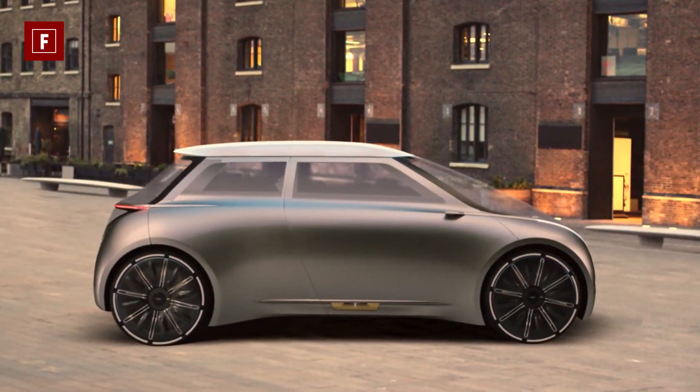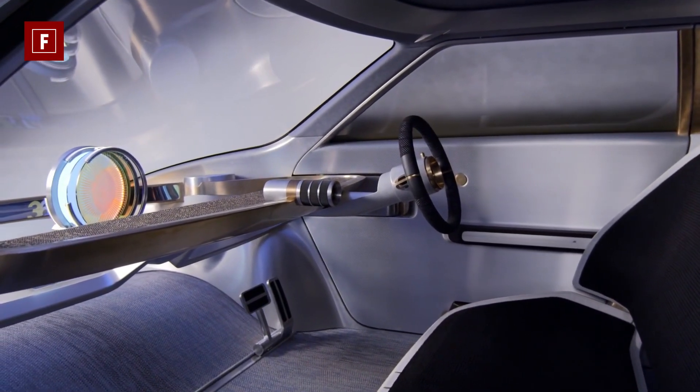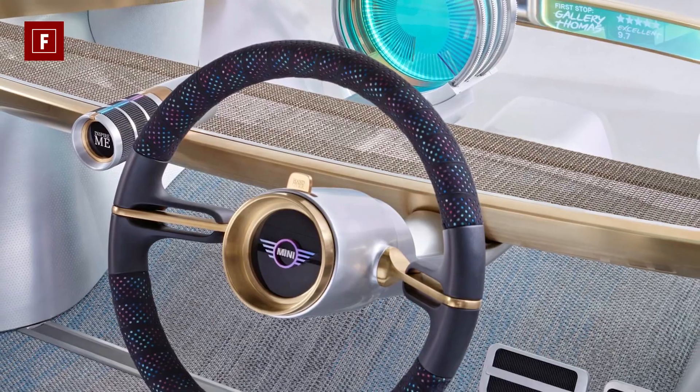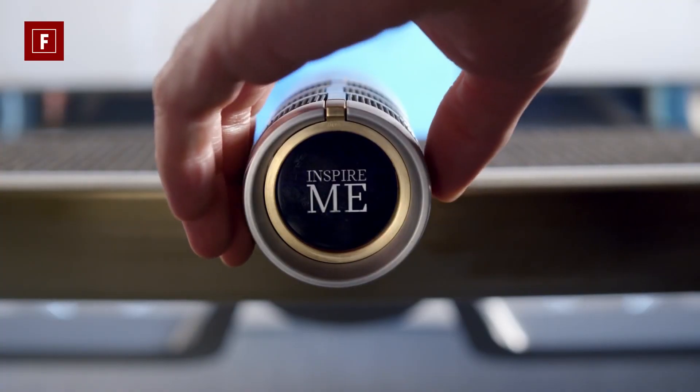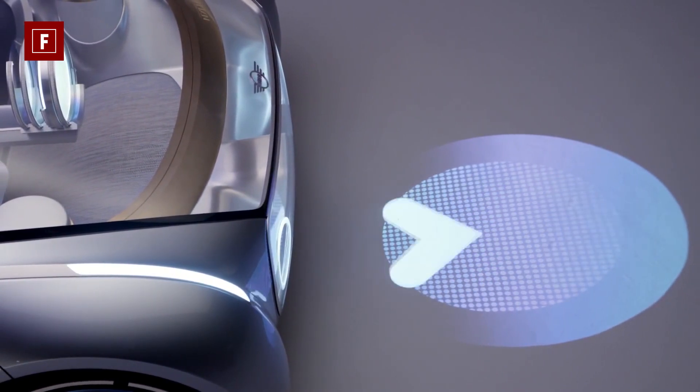Features inside the vehicle include color ambient lighting, and the interior graphics can be changed to suit the occupant's preferences. With the customized package, the occupant can also switch the content of the onboard information, making this concept car highly customizable.